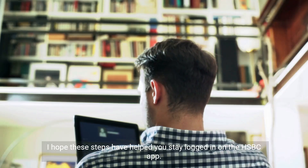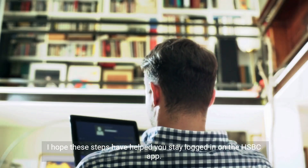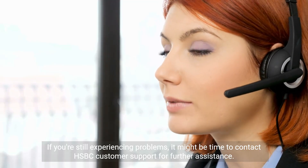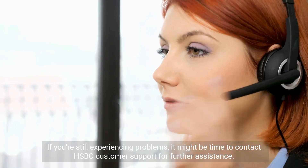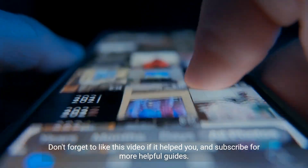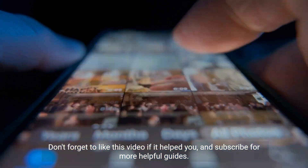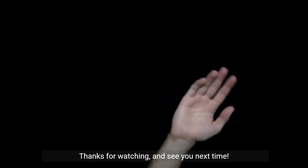I hope these steps have helped you stay logged in on the HSBC app. If you're still experiencing problems, it might be time to contact HSBC customer support for further assistance. Don't forget to like this video if it helped you and subscribe for more helpful guides. Thanks for watching and see you next time.